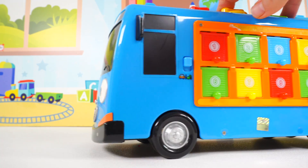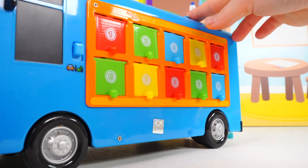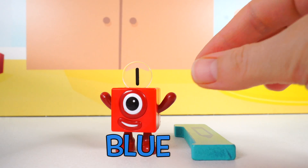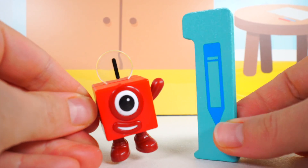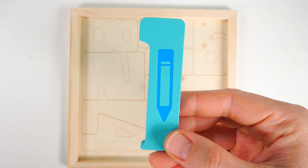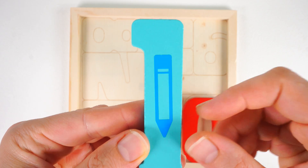Look at what it is. It's one big blue bus. Yes. What's this? It's the number block one. And here's the number one. Time to put back this number one. One crayon.